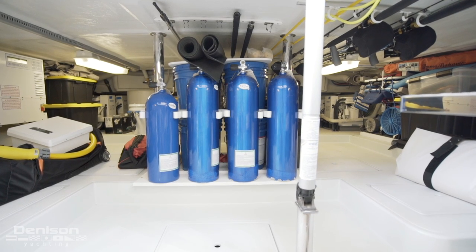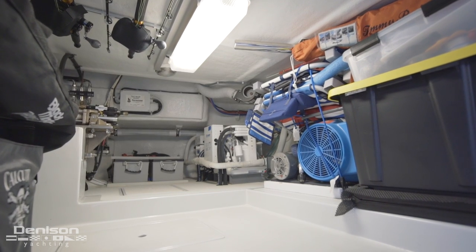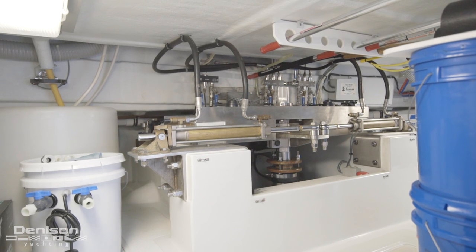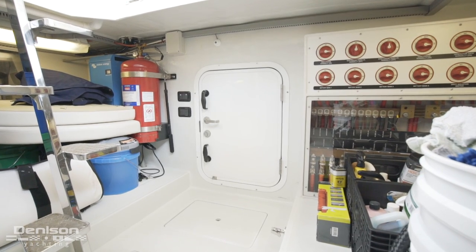There's a lot down here, but the key features are a dive compressor for filling up dive tanks, her AC chillers, her steering system and stern thruster are aft, and on the starboard side is her AC shore power converter. On the forward bulkhead is her engine room access.